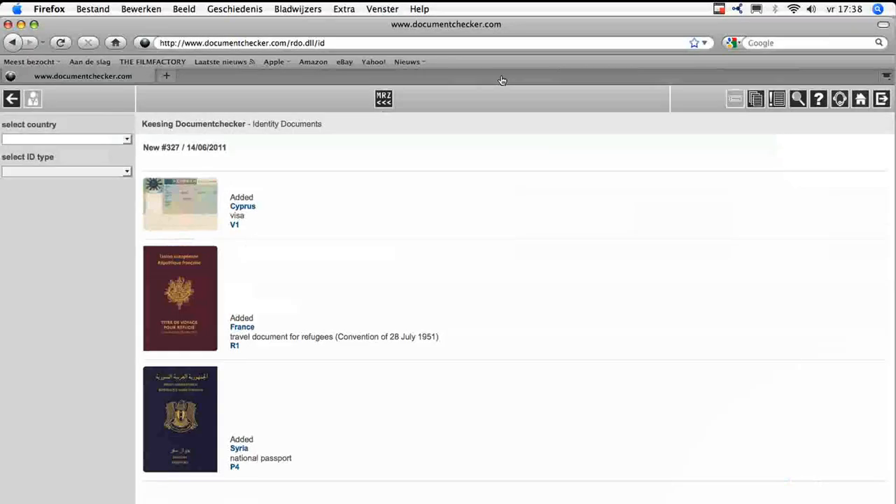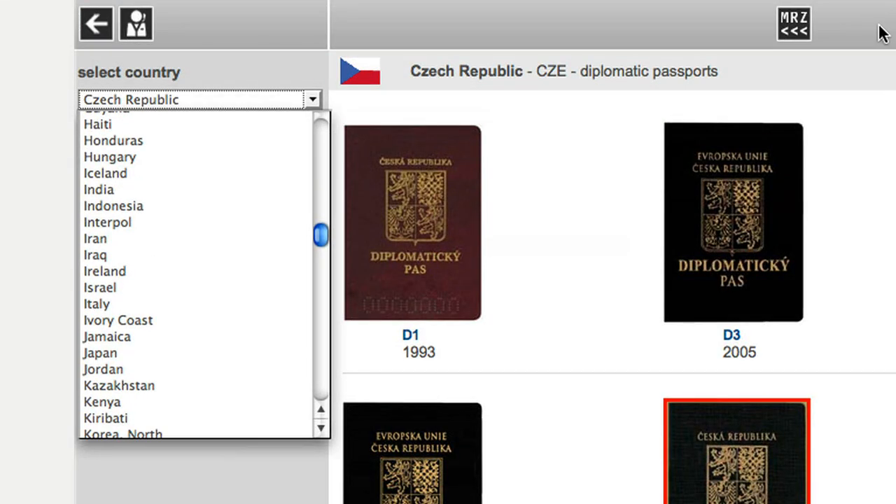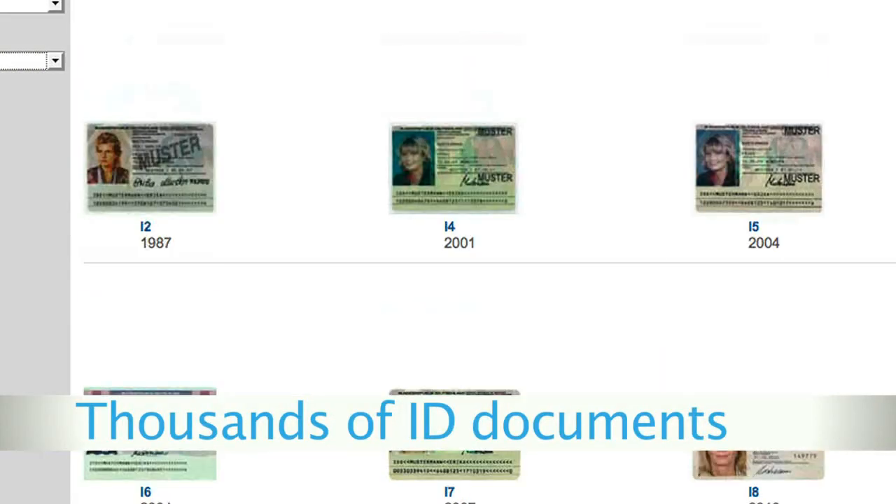Casing, in cooperation with many international governments, has developed the world's largest reference database containing information on thousands of ID documents.